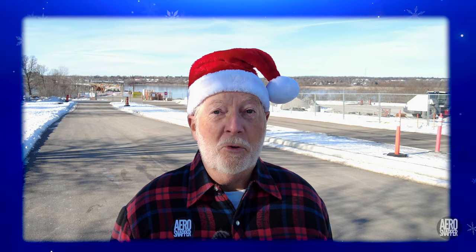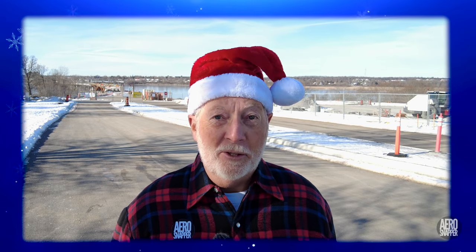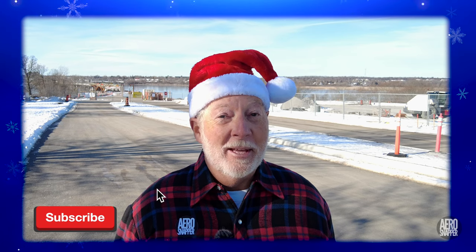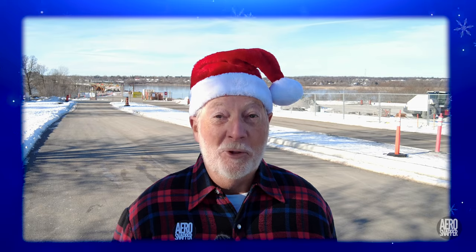Well, that almost wraps 2021 up. And don't forget, look out for a year-end review with all the changes that we've accomplished in the last year. Thanks again for watching. Stay safe. Stay well. See you in 2022.